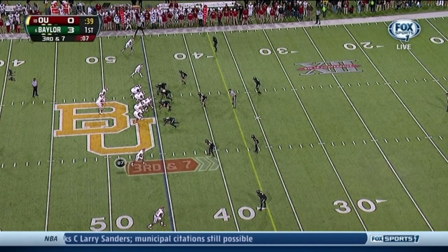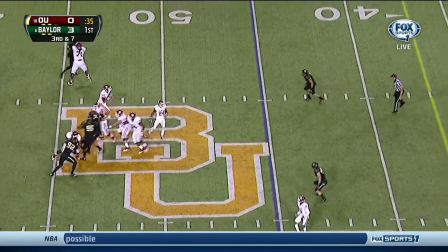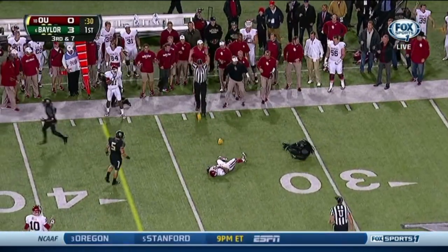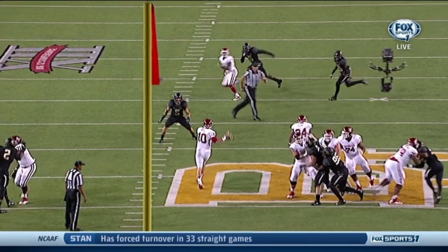On third and seven, Bell with time steps up, throws, and he completes the pass to Sterling Shepard who drops the ball. The flag comes out, and this is — obviously you're going to get a targeting penalty here.